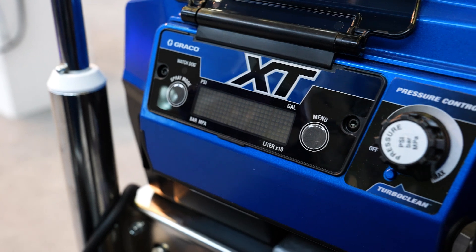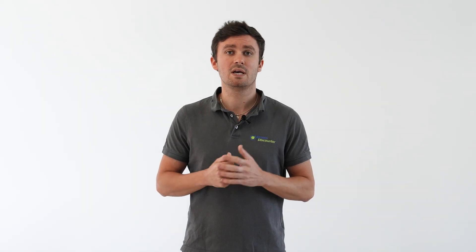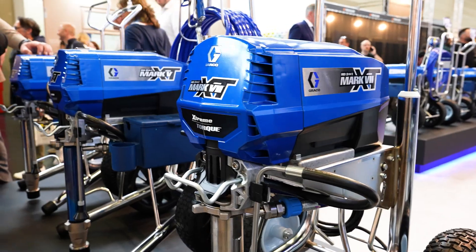Let's start with the technical details of the Greco Mark 7 XT. With a delivery capacity of up to 6.4 liters per minute, this device is a real powerhouse. It supports nozzles with a size of up to 0.047 inches and works at a maximum pressure of 228 bars. The standard version weighs 57 kilograms, while the Pro Contractor version weighs 67 kilograms.